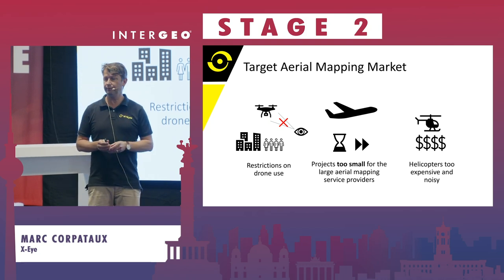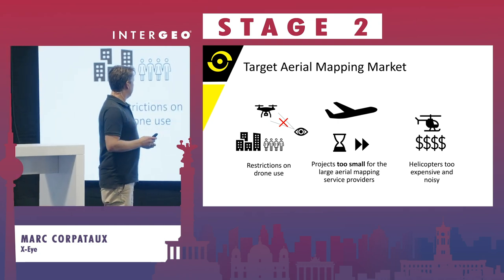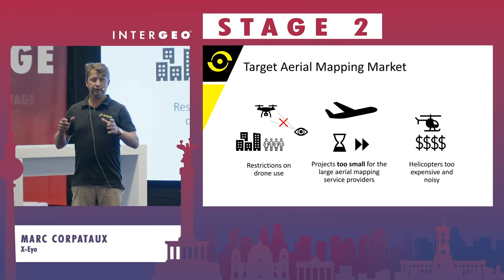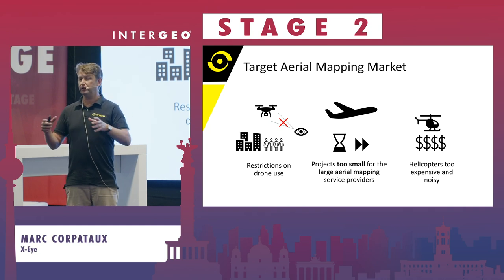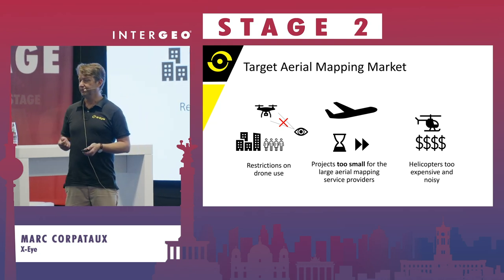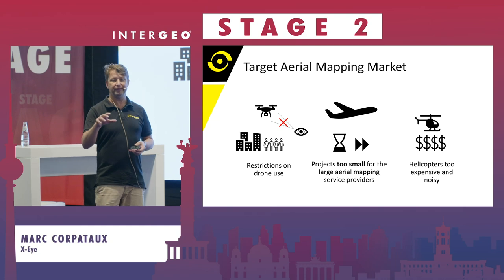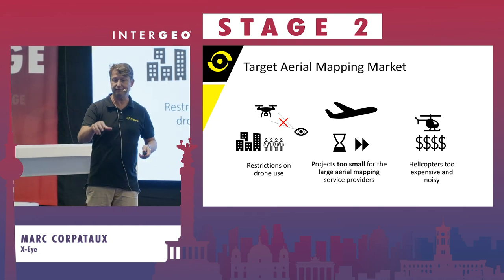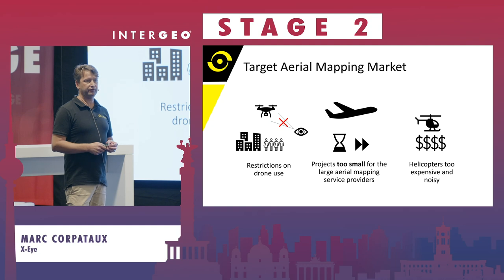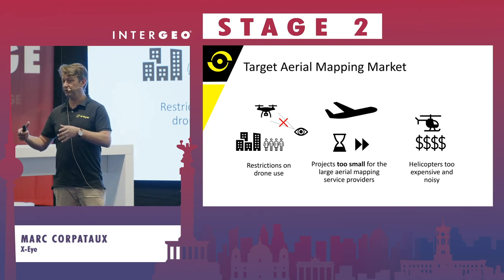Why do we use a small fixed-wing aeroplane? You might know the work drones are doing — drones are a perfect tool for mapping, of course. However, when the area or distance gets a little big, or for example in railway mapping where you have to dislocate and reactivate the drone, a fixed-wing aeroplane can be at an advantage. It's really the question of size: the bigger the surface, maybe too big for a drone — that's where we are in the game.